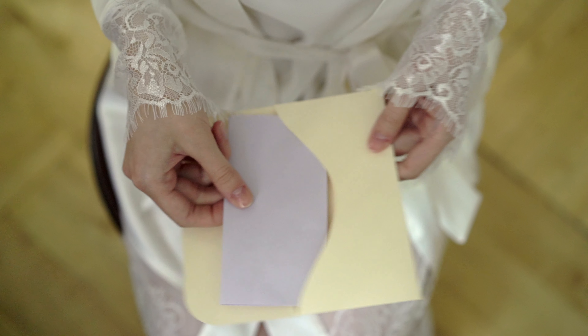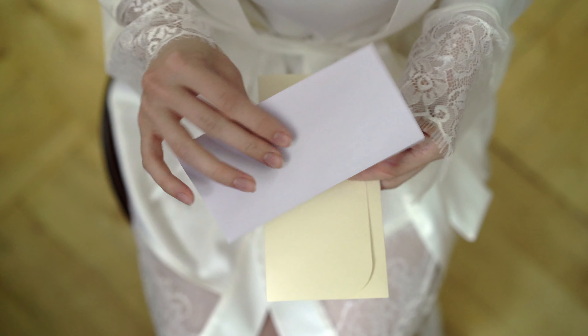Number four: exchange gifts with the bride or groom with a sweet little note in it. This will help to build up excitement for the day.